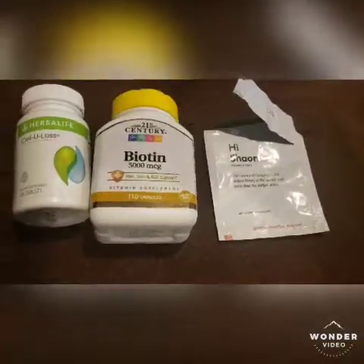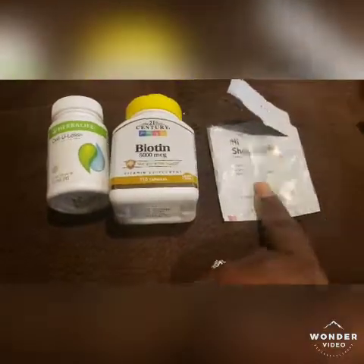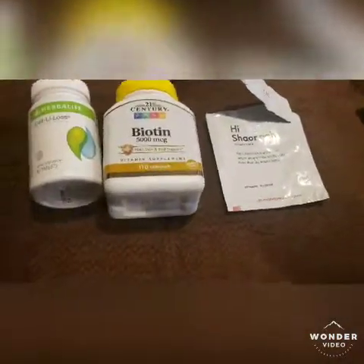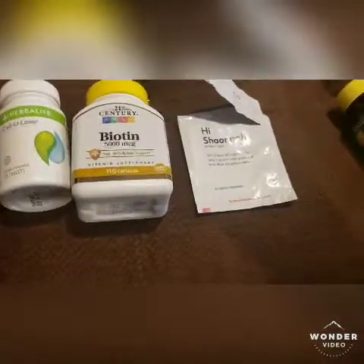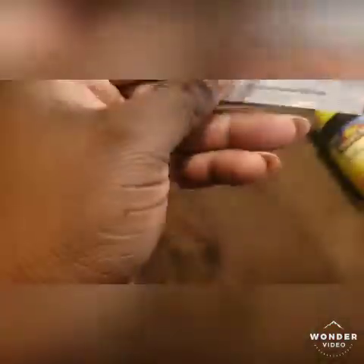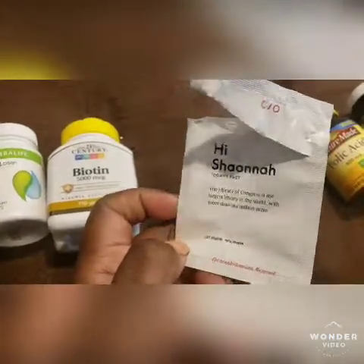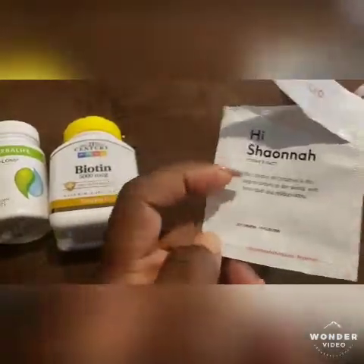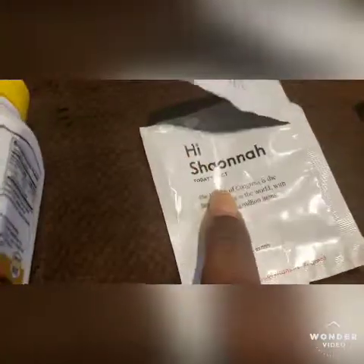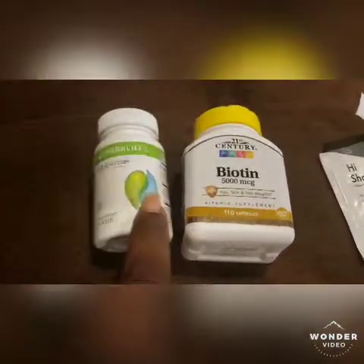So I forgot to record the supplements that I took this morning. I get Care Of delivered to me every month. My box is only like $9 and the shipping is always free. I get a probiotic and I also get a B12 pill. My gut health has been amazing since I started taking the probiotic, and it always comes with a fact or a question or a challenge for the day. I really like Care Of — they're amazing. And it's like your box is personalized to you. I also take Biotin and Cellulose.